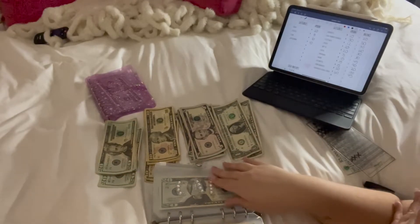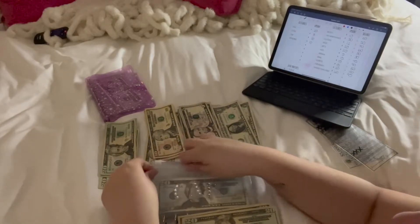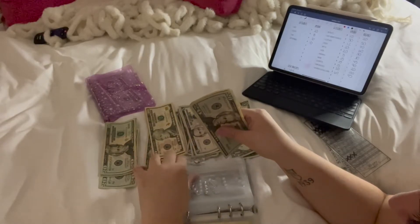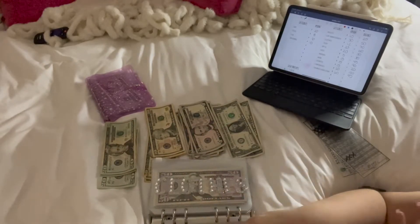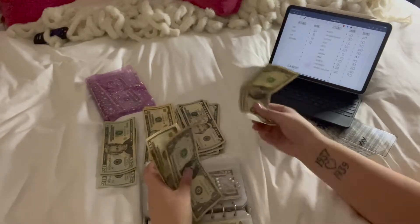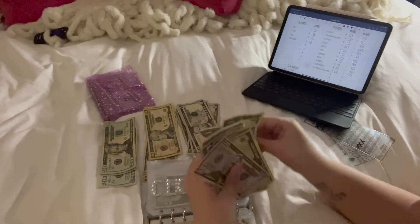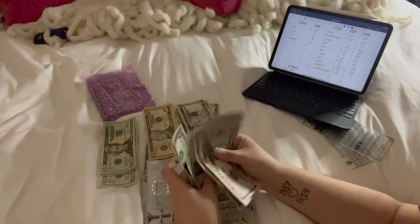Next is car maintenance, which is going to get $30. It already has $20, so now it has $50. I do need to get new tires before winter comes and I want to use this money to pay for that. Next is clothes, which is getting $12. It already has $58, so it should equal $70.